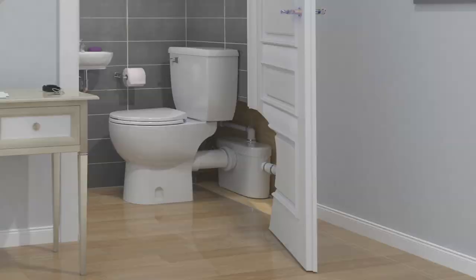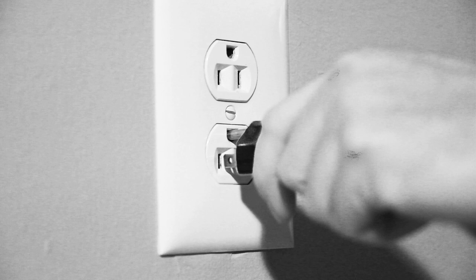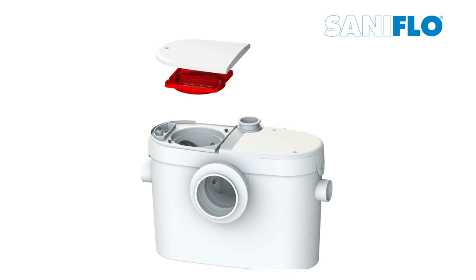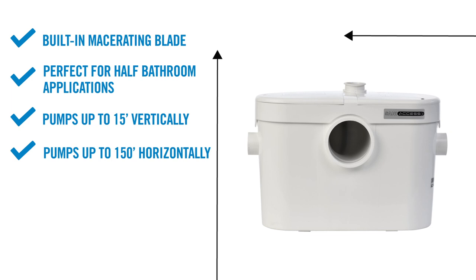Even though the SaniAccess 2 is a more compact unit, it still has two easy-access service panels located at the top of the pump. These panels can be easily removed with the help of an Allen key provided with the system. One side allows access to the macerating blade for easy removal of foreign objects; the other side houses electrical components and the sensing mechanism. Small yet powerful, the SaniAccess 2 is perfect for half bathroom applications and can be installed anywhere in the house from basement to attic.